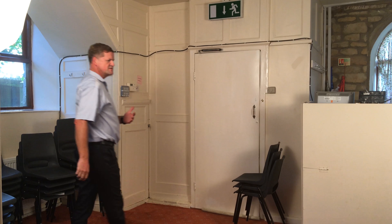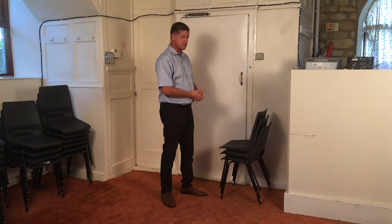For fire escapes, it's essentially got a sufficient number of escapes and they're adequately maintained. This is an issue here — we've got a fire exit that's blocked.